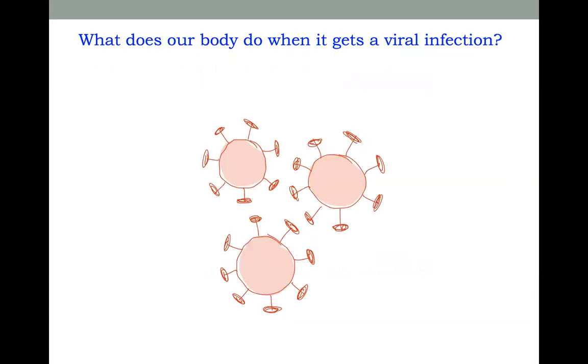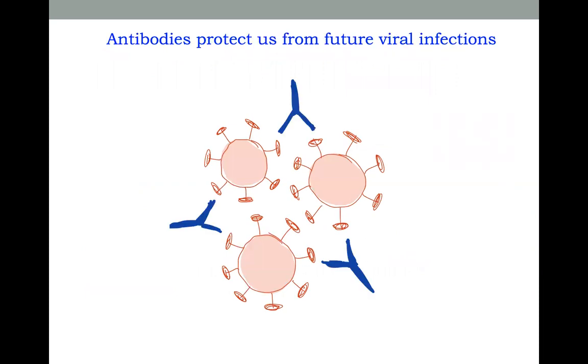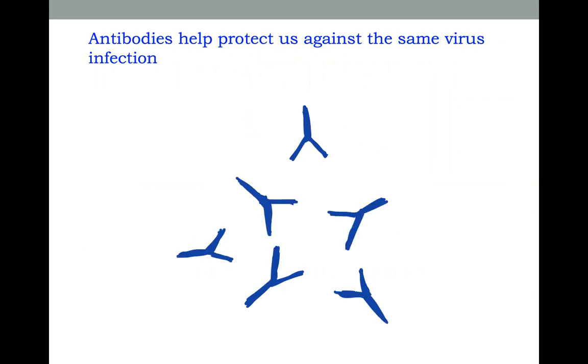What does our body do when it gets a viral infection? It creates antibodies that can stick to the virus and prevent the virus from infecting other cells. Even after the virus is cleared from our system, these antibodies stick around, and they can prevent the virus from infecting our cells if the virus gets into our body again.